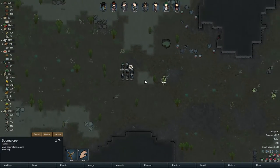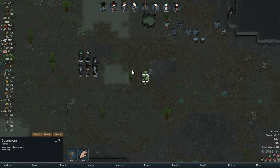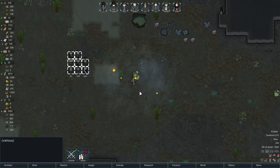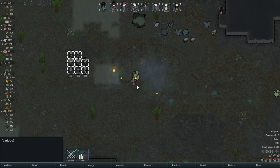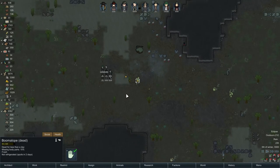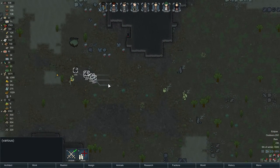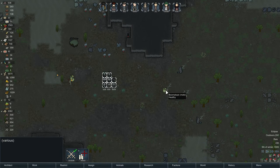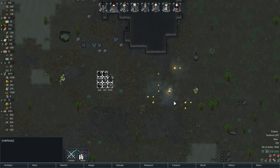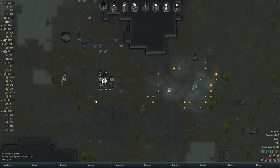Another very useful animal — surprise, surprise — is the boomalope. They give you quite a lot of meat for their size and their leather sells pretty well. The trick is to hunt them in the rain, because they explode on death but the rain will automatically put out the fire, and you can just grab the resources and bring them home. Also, if you tame boomalopes and try to slaughter them yourself, it is going to end badly — they'll explode just the same. So hunt boomalopes in the rain, and there you go — a bunch of nice meat.